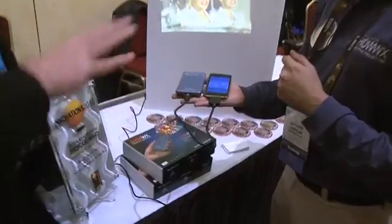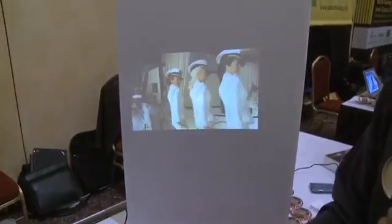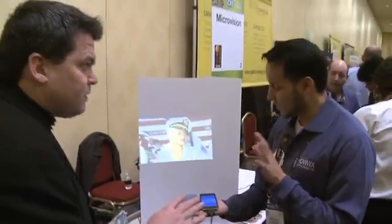You can use it with an iPod touch, an iPhone, or any other mobile device with TV out. You can also connect to any laptop or netbook with VGA out — anything that has VGA out capability or a mobile phone with TV out.